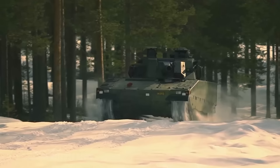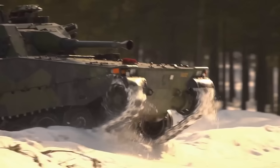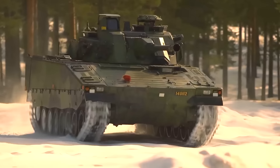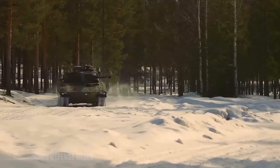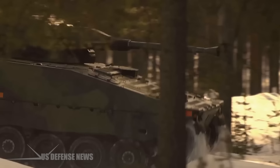These two infantry fighting vehicles are among the most capable of their kind. Both are superior to the Cold War-era BMPs that still comprise most of the Ukrainian fleet. Like the Bradley, the CV-90-40 will be able to move troops more safely in high-risk areas while simultaneously providing significant anti-tank and anti-troop capability.